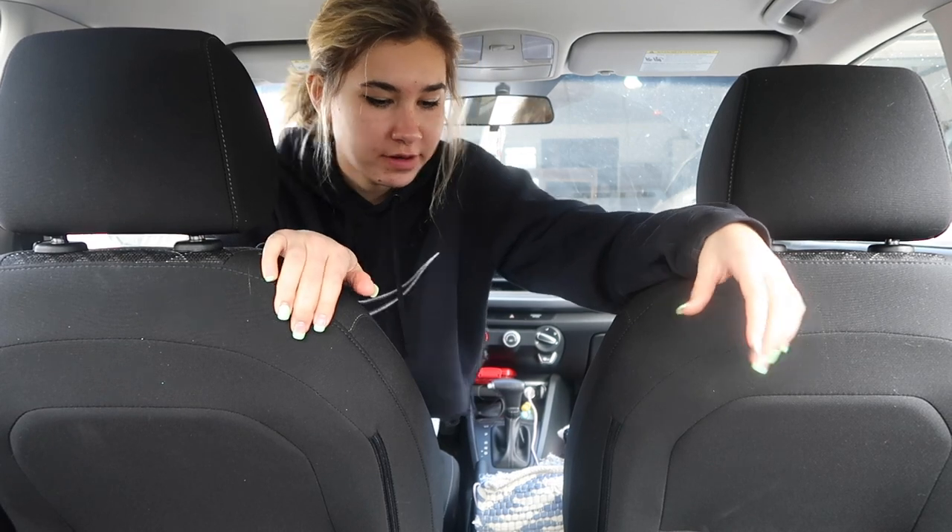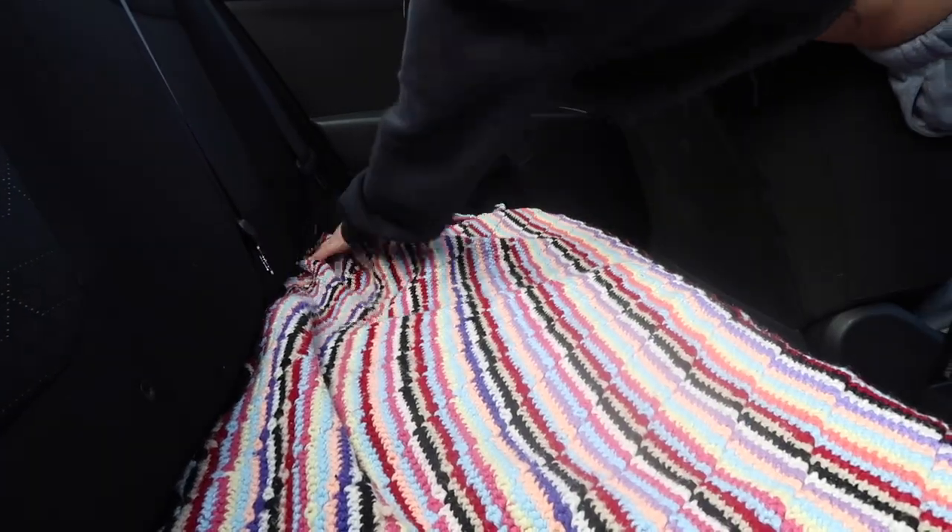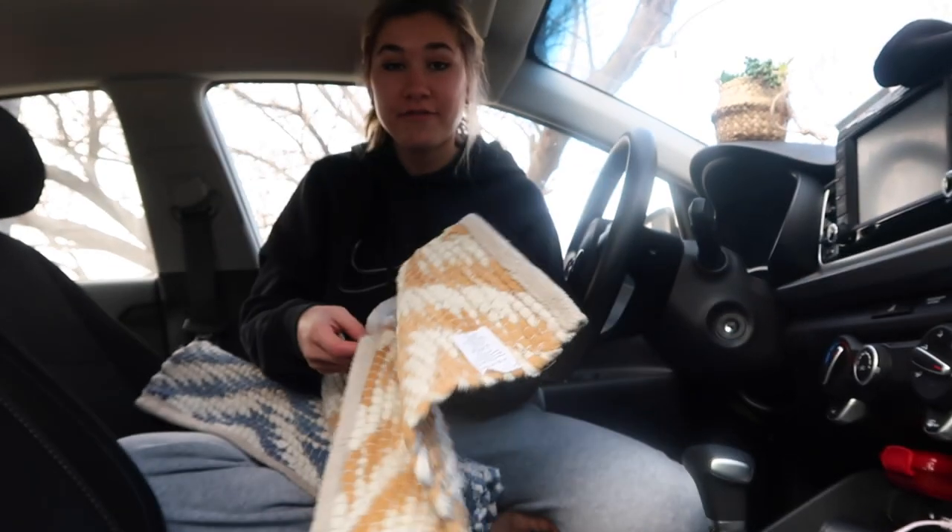I have this blanket - it's so cute - and I'm going to lay it down on the back seats so the passengers can have some fun things. Next we're going to add my butterfly pillow right smack in the middle of the back seat.